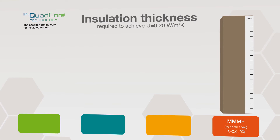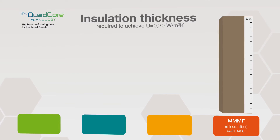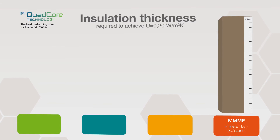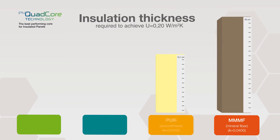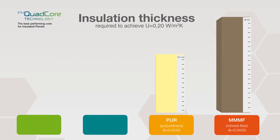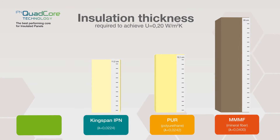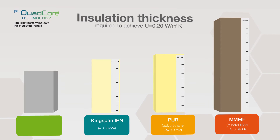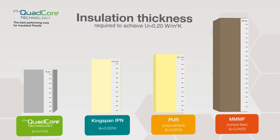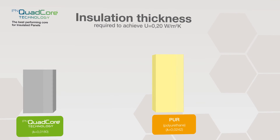With mineral fiberboard, you'd need 20 centimeters of insulation because the average fiberboard only has a lambda value of 0.040 watts per meter Kelvin. The PUR panel is more efficient but will still require a thickness of 12.1 centimeters. Kingspan's IPN is better again, needing just 11.2 centimeters. But with new Kingspan IPN Quad-Core, you only need a 9 centimeter panel to meet your targets. Impressive.